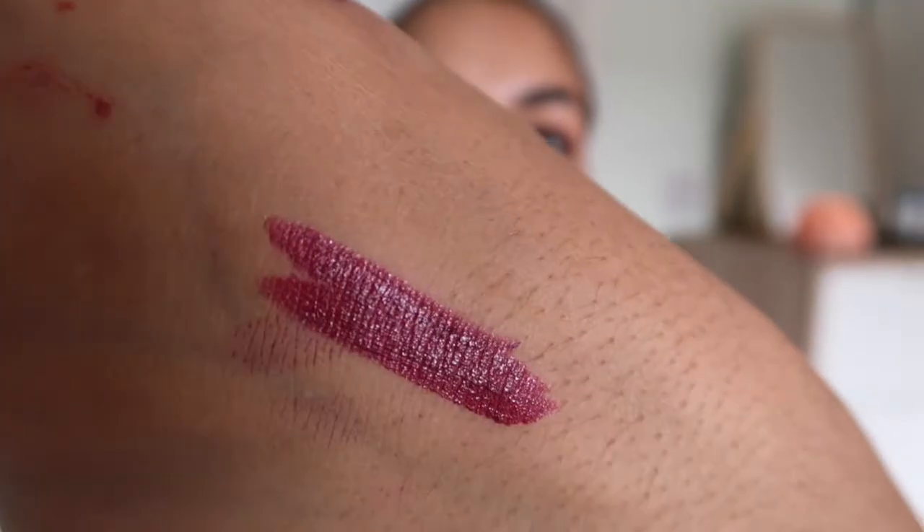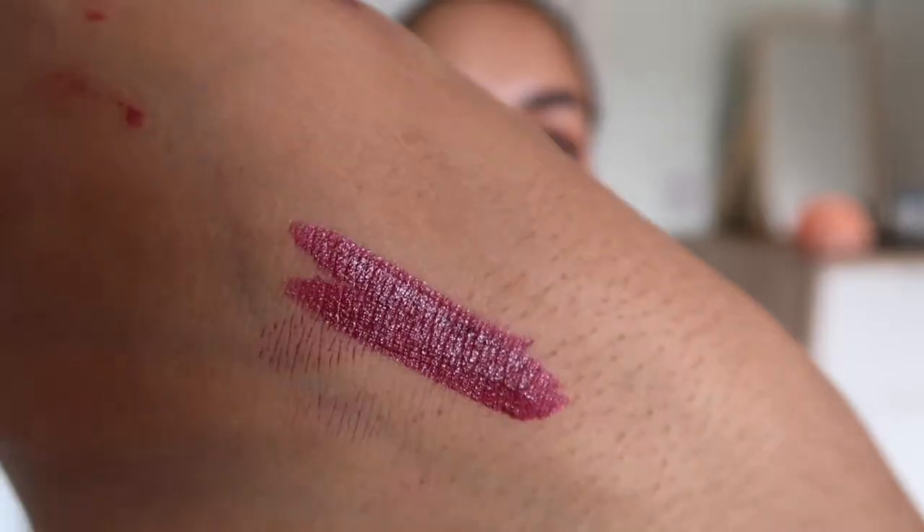I'm going to start off with a lipstick I've had for about a year, so it is a little bit messy, which is the Revlon Ultra HD Lipstick and this one is in Iris and it's a really pretty mauve-y colour. I've done a review on this before so I'm going to put the link in the description so you can see.